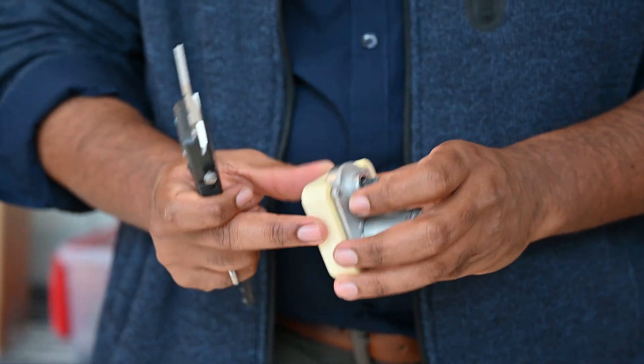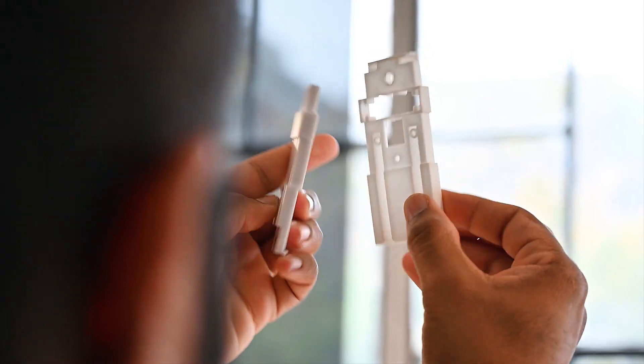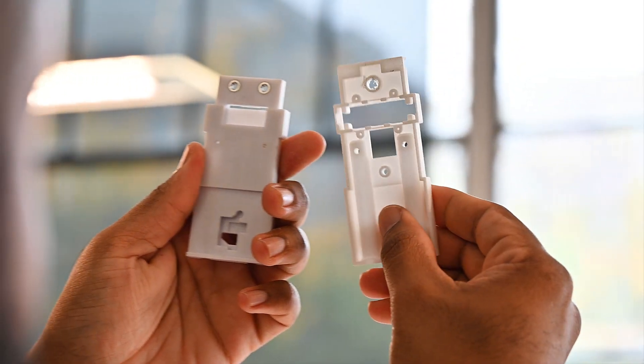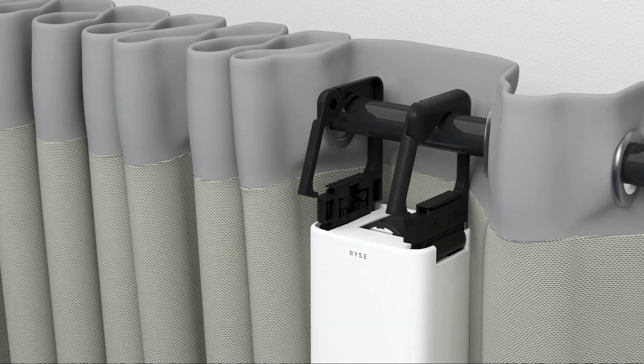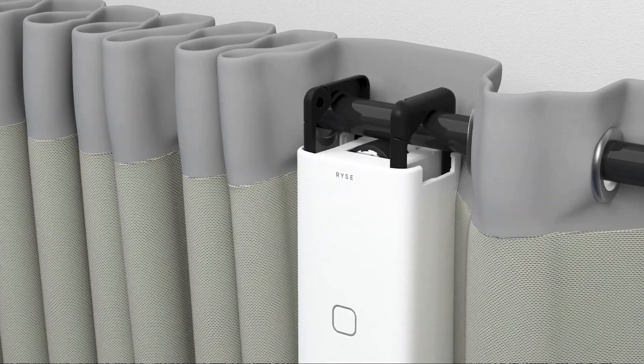Our team has worked hard to create an automated retrofit solution for your curtains. We've engineered Smart Curtain to provide greater torque than anything on the market, ensuring it's smooth and reliable. Our unique rod hook design glides effortlessly along your curtain rod.